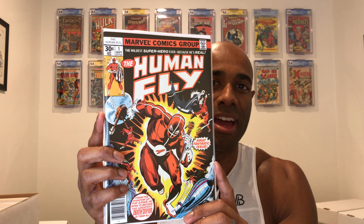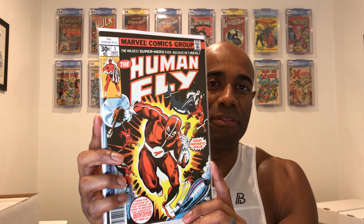We're going to start off with the Human Fly. I don't know why I got the Human Fly, but I've seen this title several times and I just had to pick it up. This is number one of the Human Fly — this is a newsstand version. I've never read it before, but I am going to read it and we will see how it turns out.